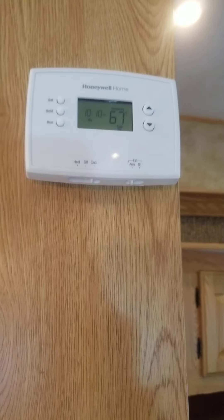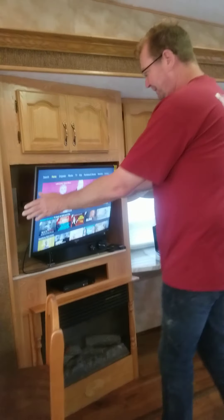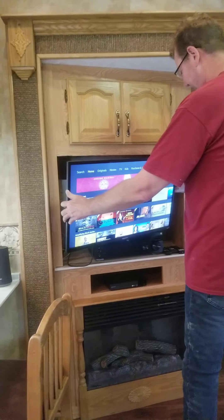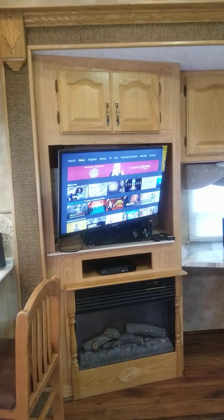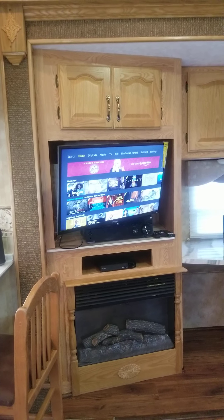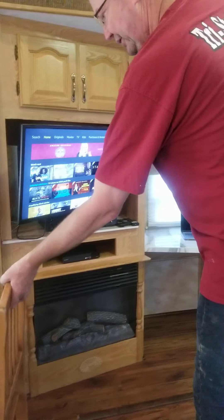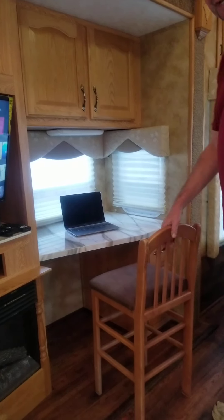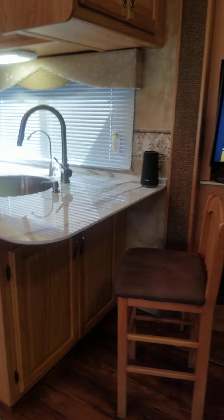Looking at the thermostat, it's set for 66 and it's at 67, so it can get as cold as it needs to. There are more TVs that can split, move, tilt, and turn. There's also surround sound and a DVD or Blu-ray player. There's a little desk here that you can sit and work at — it's part of the slide-out — with a seating area nearby.